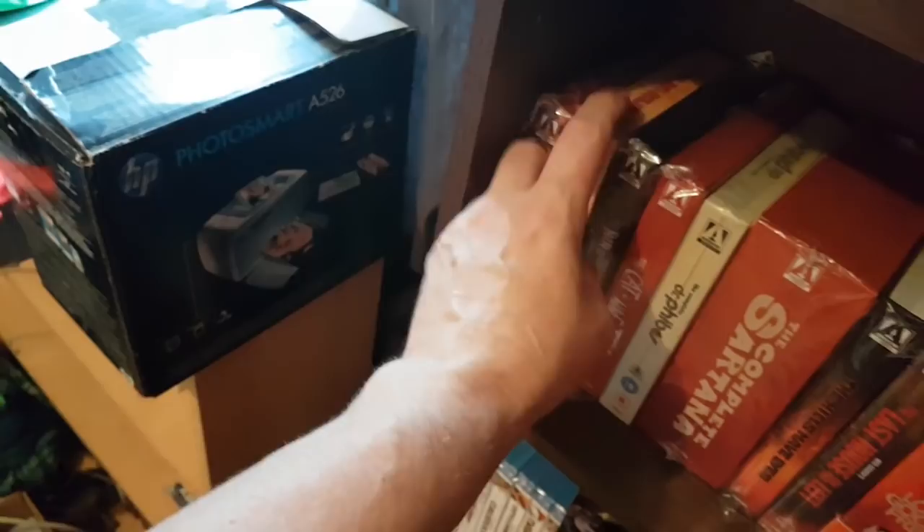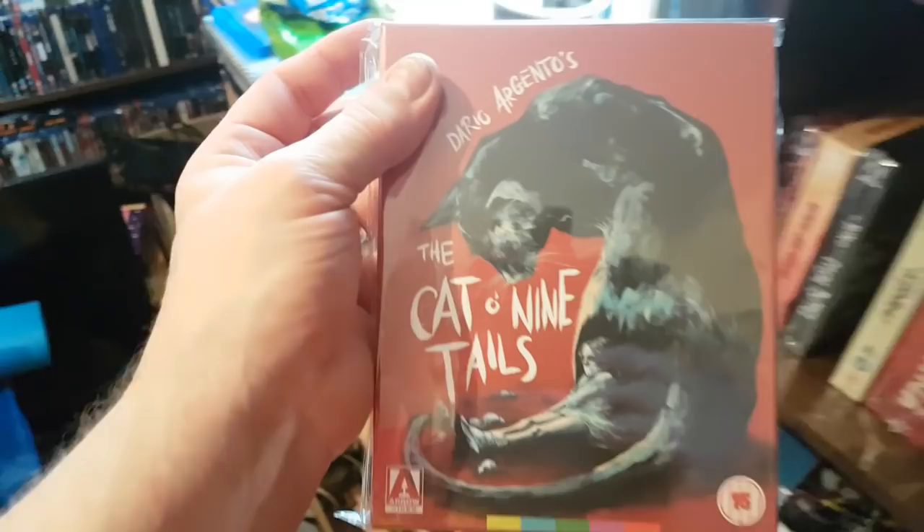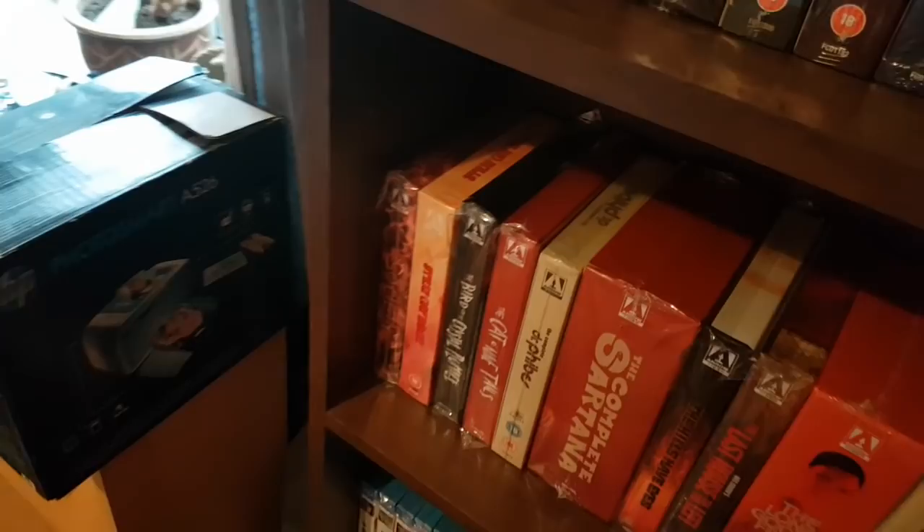And there's the re-release of The Bird with the Crystal Plumage — nice set, another one done in 4K but not released in UHD 4K. Same with Cat o' Nine Tails — I like that artwork, it's pretty cool. I do like these Argento films getting re-released. Personally I wish they'd do Inferno — it's one of my favourite Argento films, not many people's, but I love it.